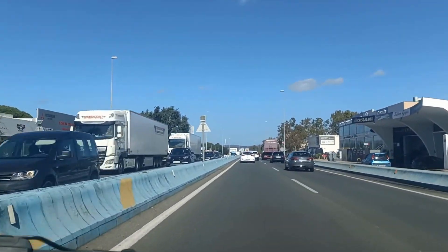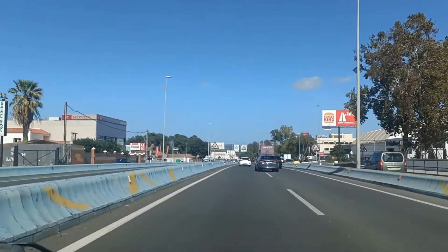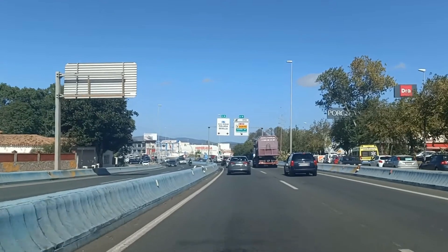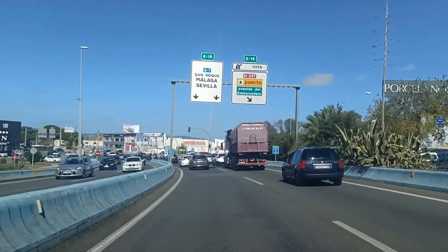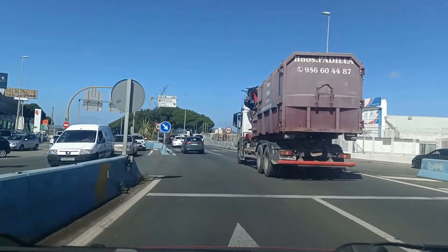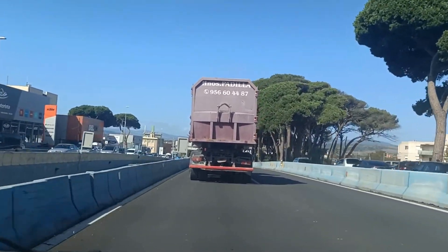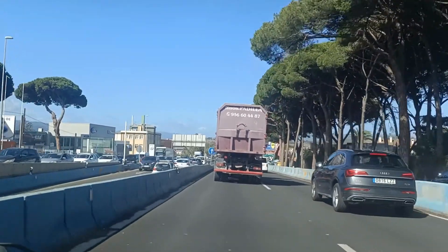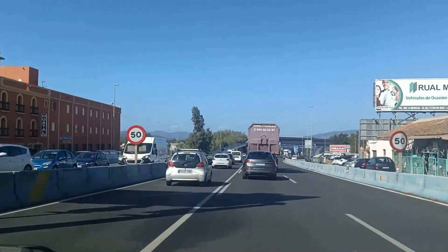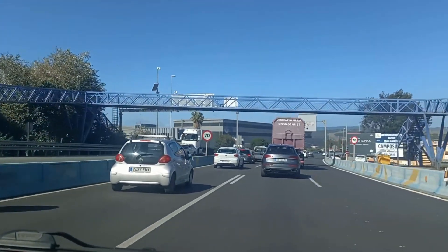We've left Algeciras now. I thought I'd do a little driving video like I normally do on the way home. Horrible to get out of Algeciras - we're currently on the A7 going past the Strait of Gibraltar - el estrecho de Gibraltar as they say in Spanish. It doesn't matter how long you've been learning Spanish; if it's not your native tongue, sometimes it's still hard to get your head around it. Even though you understand it and can speak Spanish, if you learn it as an adult it's always very difficult. You should never beat yourself up about it.